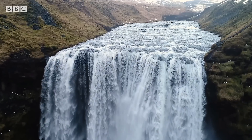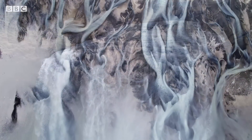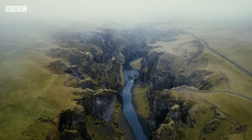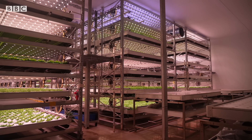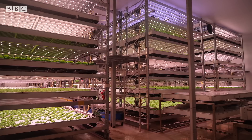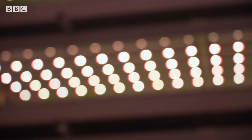With short summers and a cold climate, and a landscape of lava fields and glaciers, Iceland's not the first place you'd think of for farming. But pioneering entrepreneurs are growing some surprising crops, and doing it sustainably.